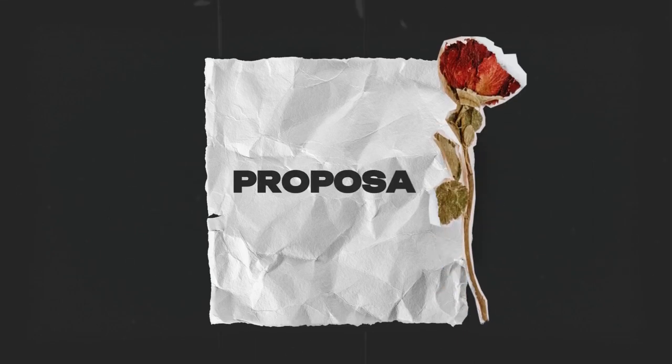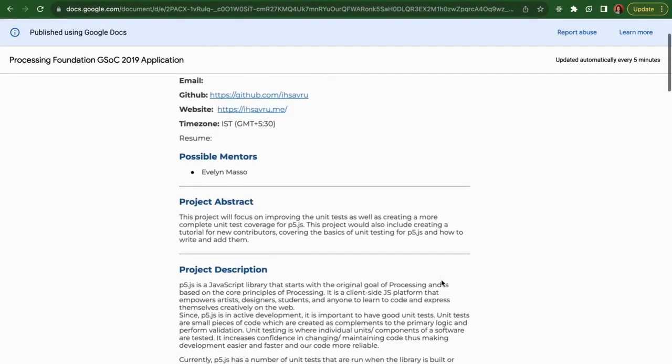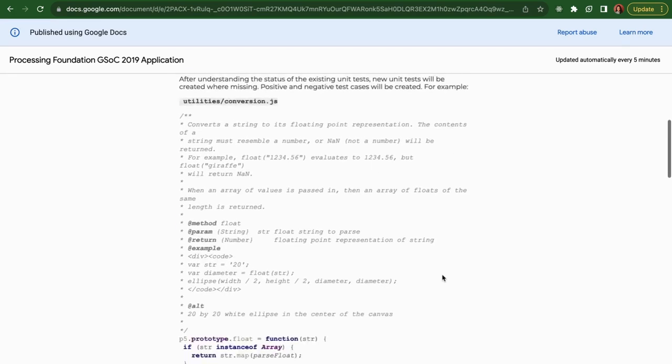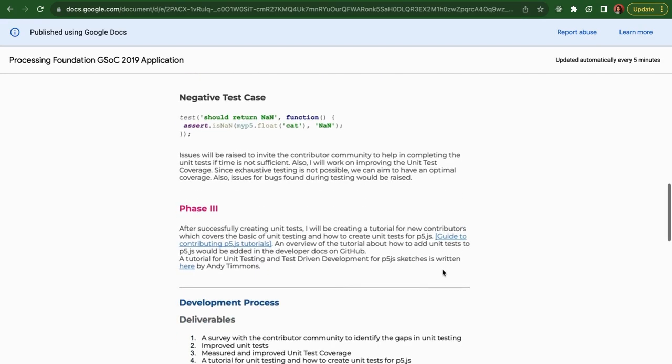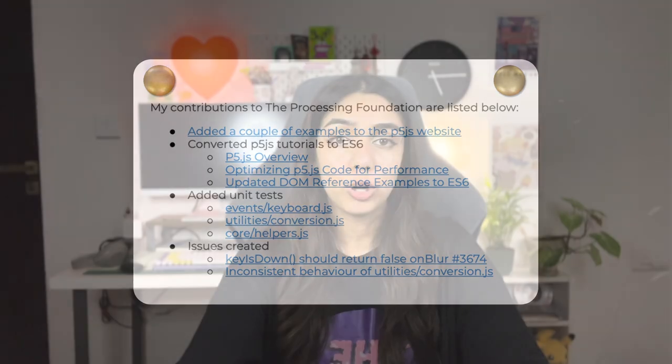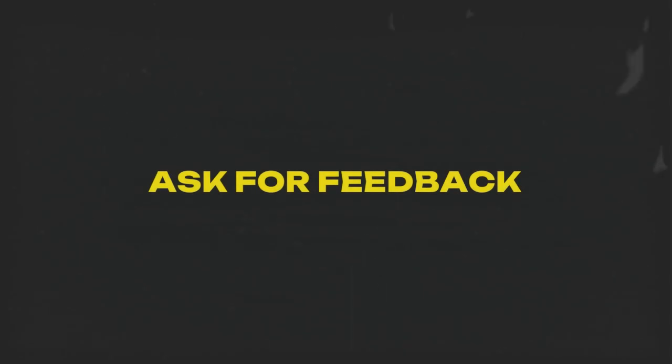When the official application starts, communicate to the mentor that you are interested in participating. As part of the application, you are supposed to submit a proposal — a document outlining the project you want to apply to, the project description, and how you plan to work on it over three months, with a breakdown of month one, month two, month three, etc. Make sure to mention all contributions you've made prior to and during the application period. Contribute to at most two or three different projects. I asked my mentor for feedback on my proposal before officially submitting it — I've added a link to my proposal in the description box below.